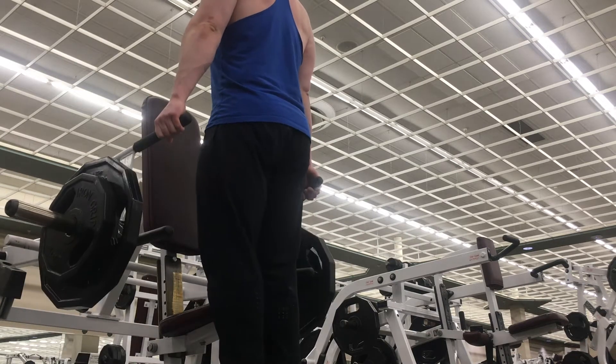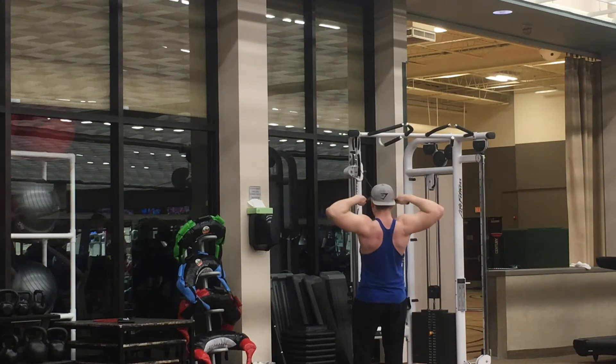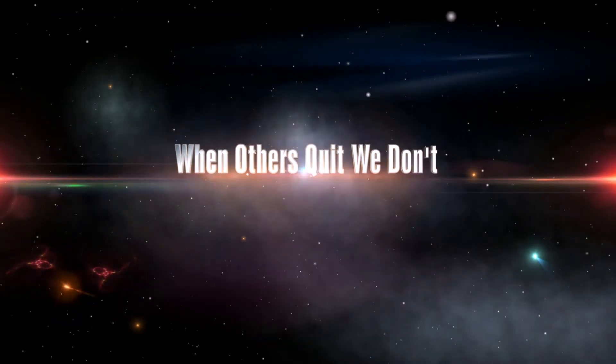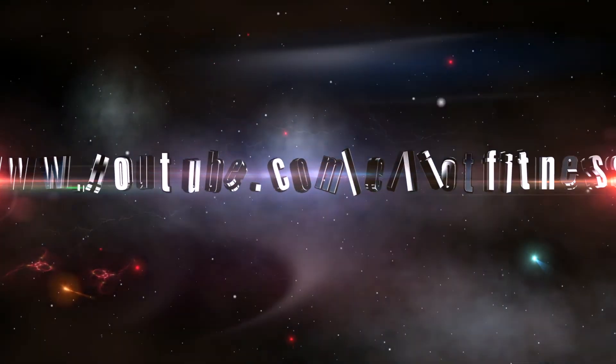After shrugs we finished off with some face pulls — three sets of 12 to 15, really squeezing each contraction and feeling that muscle work. The key to this whole workout, like every workout, is feeling those muscles work, making sure you're implementing progressive overload and getting stronger in your major lifts. That wraps up this video — hope you guys enjoyed. If you did, please hit that thumbs up button. If you're new, hit subscribe and follow the journey. I'll have the shoulder workout in the description box down below if you want to try it, as well as my social media links. If you do try it, please let me know what you think in the comments. Thanks for watching and I'll see you guys next time.